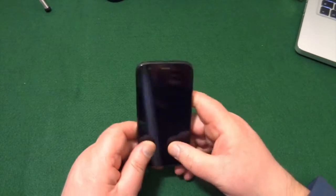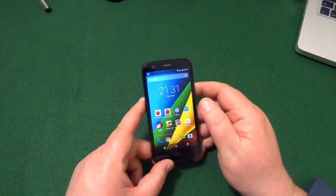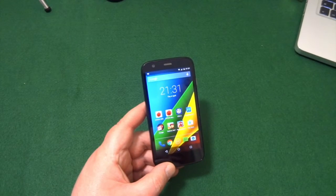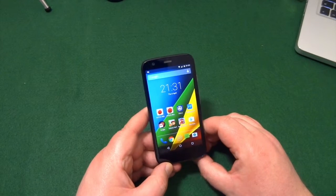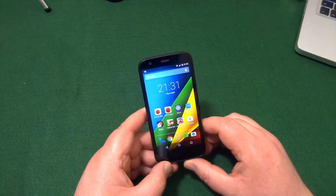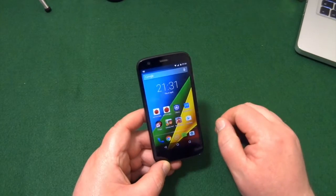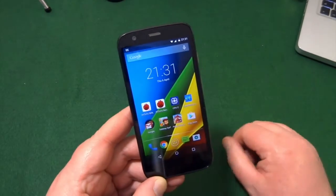So basically just have a quick look at the specs. This is the 8 gig version with the 4G option. They did have another option which was 16 gig but only 3G. This one is a 720 by 1280 screen, which I've got to say looks fantastic.